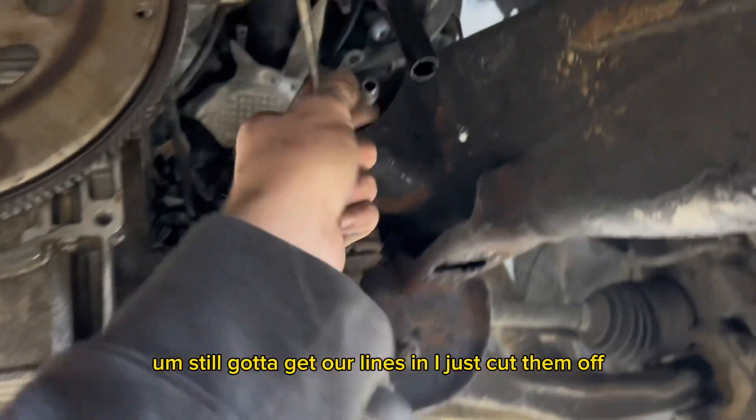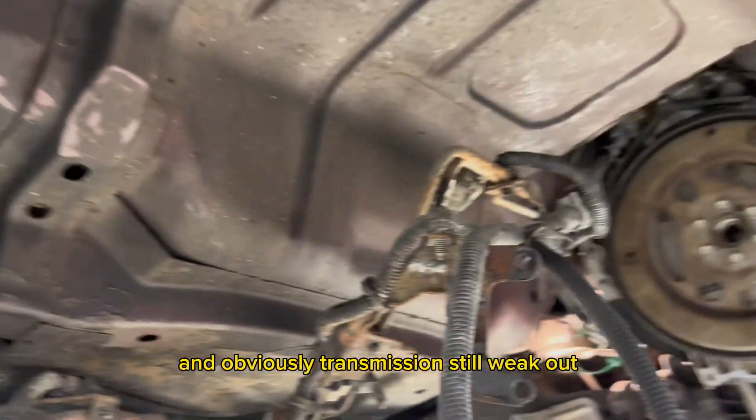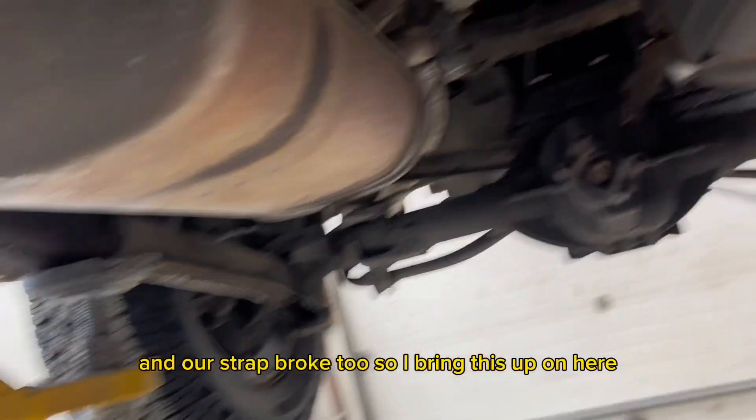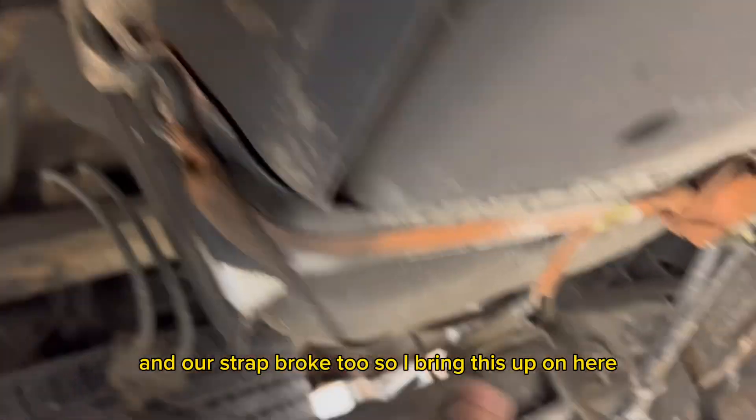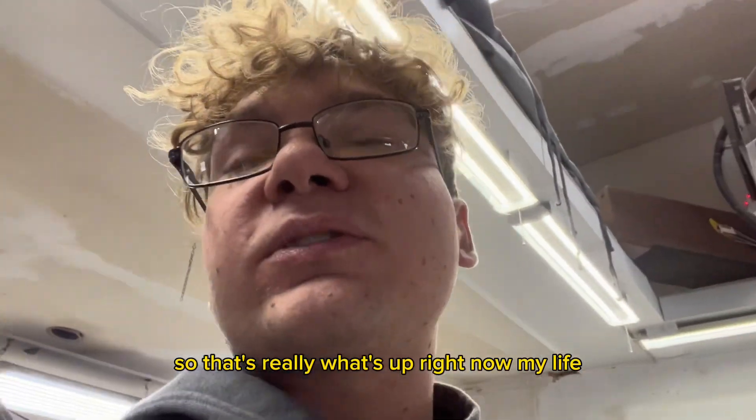Still gotta get our lines in. I just cut them off because I'm gonna put all new ones in anyway. Transmission is still out — they told me to call them today. Our strap broke too, so we're using this one until the new one comes in. That's really what's up right now.